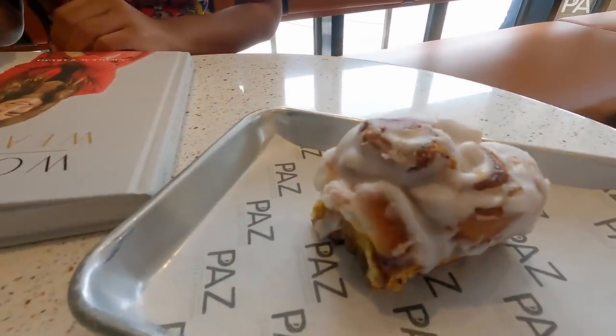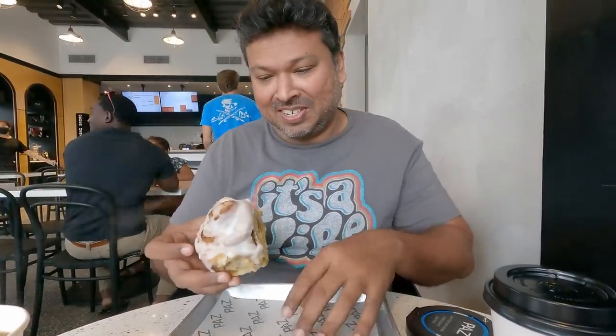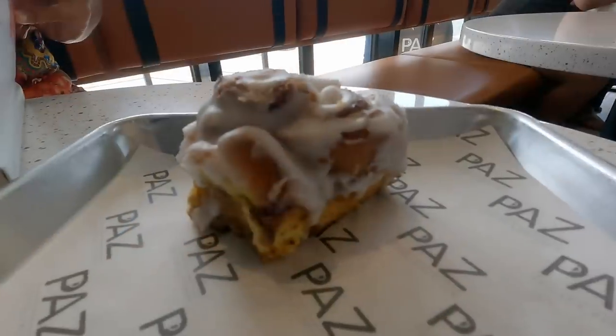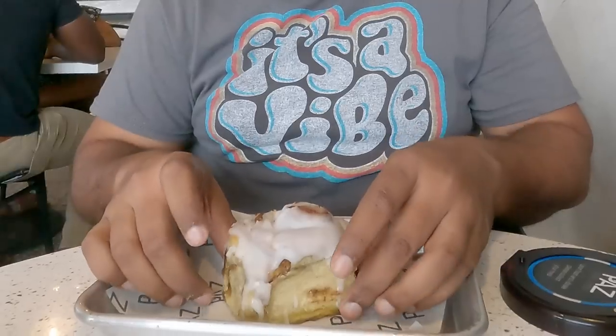The cinnamon roll we ordered has arrived — this is a vegan cinnamon roll. I'm not sure what makes it vegan, probably no eggs or anything like that. The texture is a little different from a regular cinnamon roll; it tastes more like a cake. I'm joined here by Julia, my wife. The texture is a little more dry than a normal cinnamon roll, but it tastes good. According to the bill, it was 28 Trinidadian dollars.